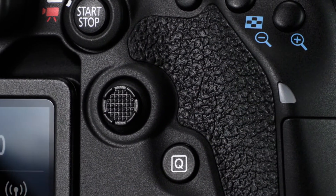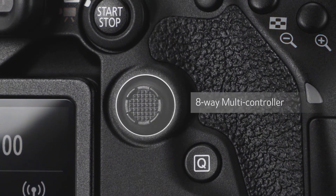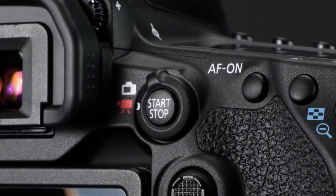The EOS 90D adds a separate 8-way multi-controller on its back, giving even more direct control to the serious photographer, especially for quickly moving any of its 45 AF points manually. Up to 27 of these AF points are available with f/8 lenses.